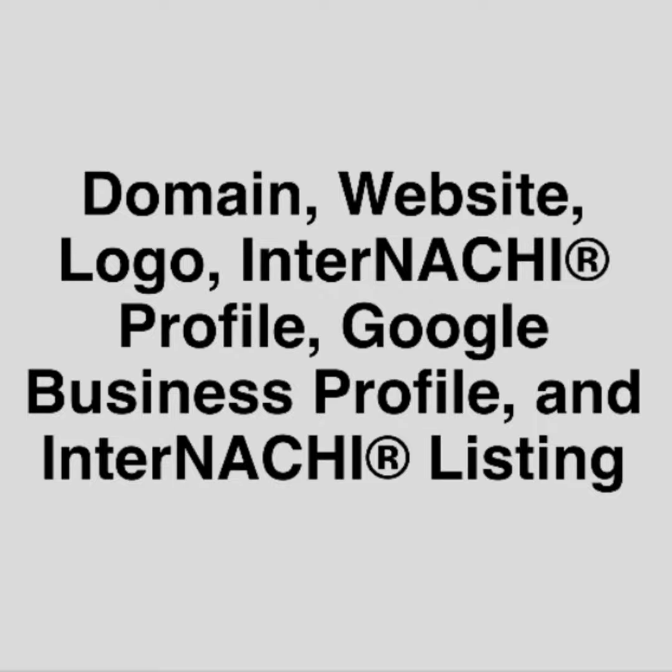Number five: get a Google Business Profile, and that's free. Visit google.com/business and follow the step-by-step process of having Google verify your inspection business online, including the mailing address, your phone number, and your website address. This is critical to showing up on Google searches — you can't show up on a Google search without doing this. So do it. And if you need help, InterNACHI's official vendor for website designs at nachi.org/website can help you.